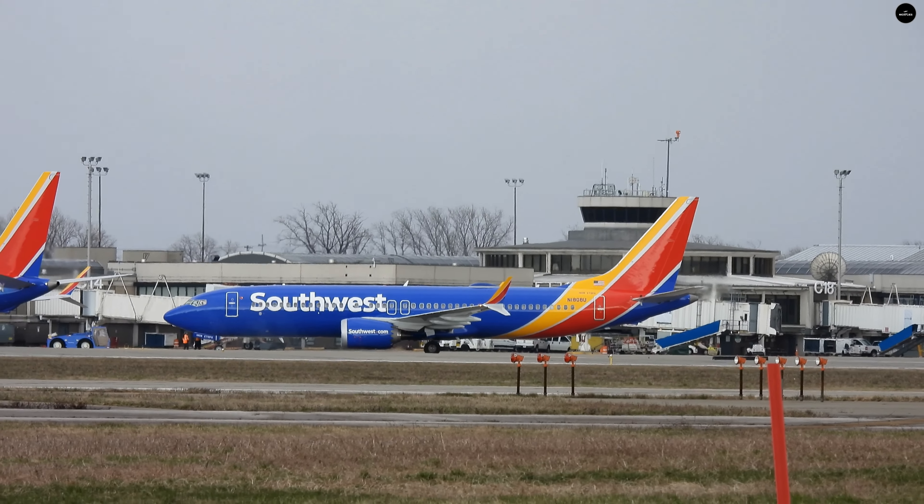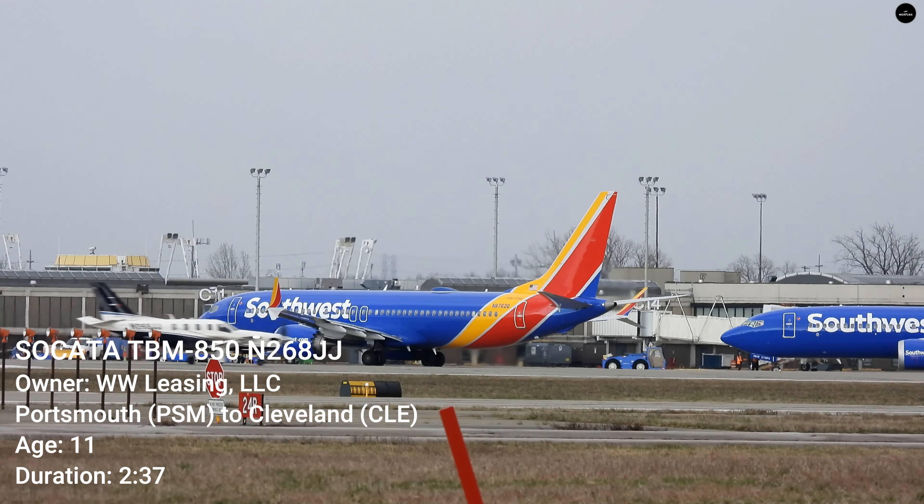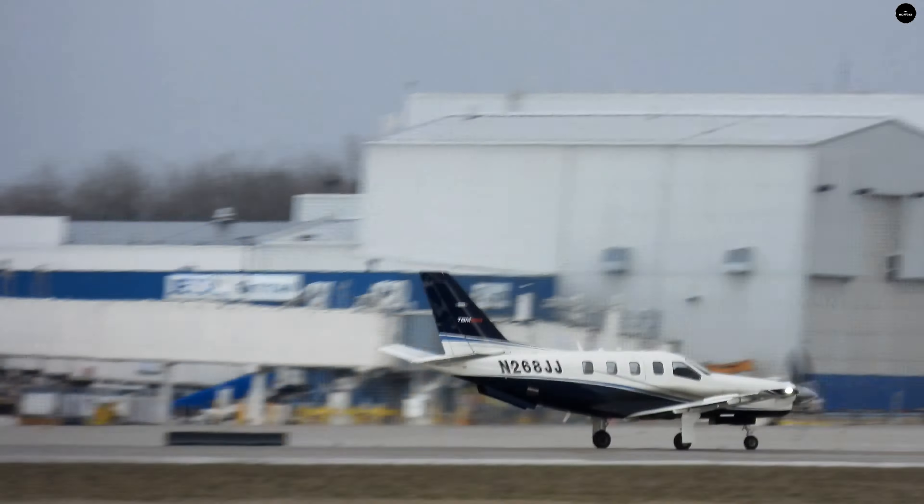I saw a couple of flights diverted out of Columbus over to Dayton due to some of the storms. On the radio: 6041 Cleveland ground, runway 24, Los Angeles via Juliet, Juliet 5, Lima. Information out.